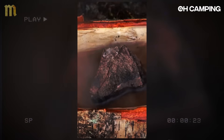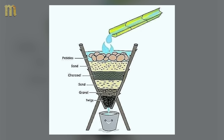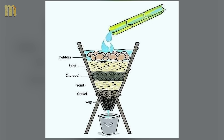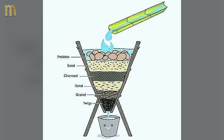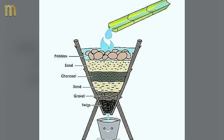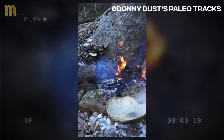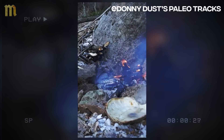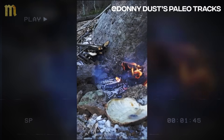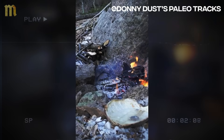Preparation requires careful selection of non-porous stones to avoid dangerous explosions. Porous stones contain internal moisture that expands violently when heated, causing explosive fragmentation that can cause serious injuries. Heat multiple stones in an intense fire for at least one hour — the flames must completely envelop the stones until they glow red even during daylight, a visual indication that they've reached adequate temperature for sterilization. This extreme heating ensures stones maintain sufficient heat to bring water to complete boiling point.